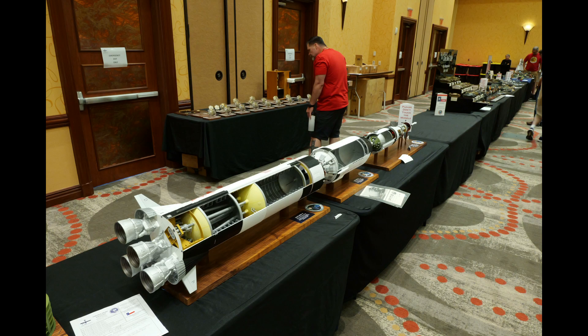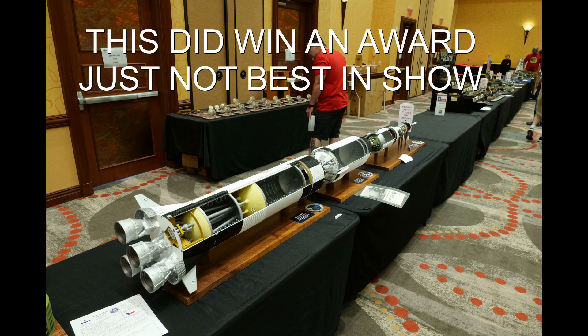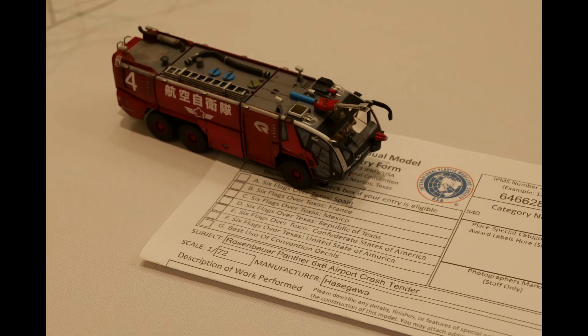This is a 1/48th scale scratch-built model of a Saturn V. Those of us who've built the Lego model thought we were doing something — this thing was amazing, and I'm really disappointed it didn't get best in show. It's certainly what I voted for. Truly incredible.